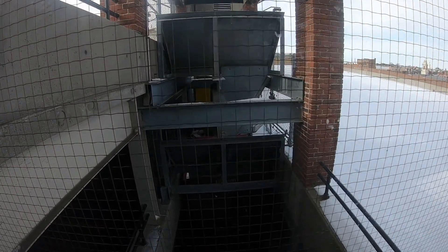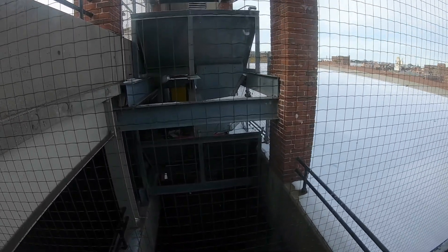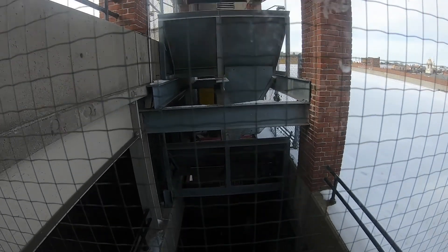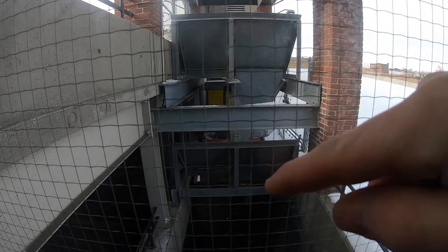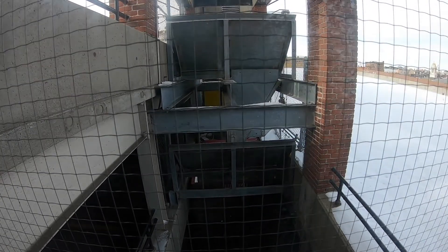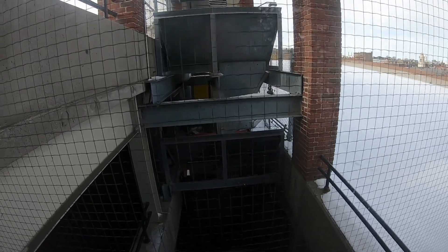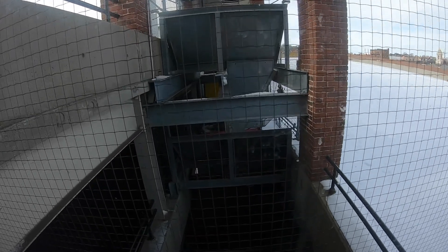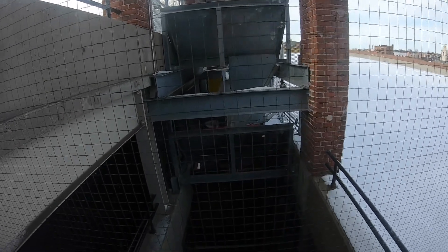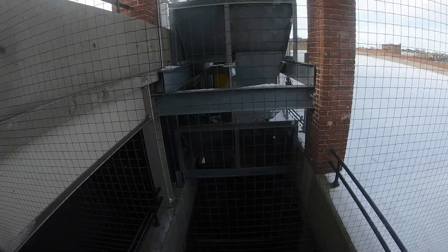I just wanted to show you this cool view of the snow melter that they don't use. So they dump the snow in here, and it goes down into a tub that's heated up by a furnace that melts all the snow. It's pretty cool. Unfortunately, they don't use it.